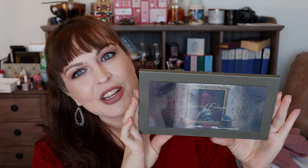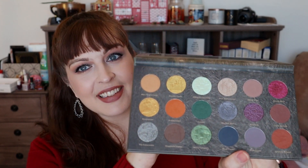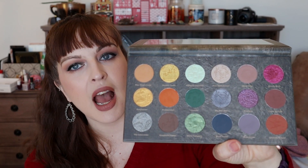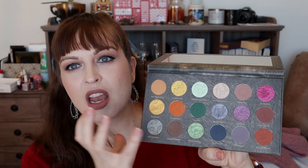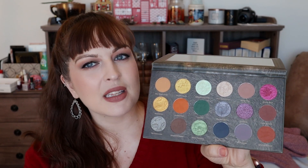The next palette at number seven is from Nomad Cosmetics — this is the Haunted Europe palette. This is just so much fun; there's a little hologram on the front. This is just my kind of grungy jewel-tone gorgeousness. I've done a dedicated video with this palette — I'll try to link it in the description. It is outstanding, I absolutely adore it. You've got all those grungy tones and also some really bright fun pops — absolutely stunning and gorgeous.